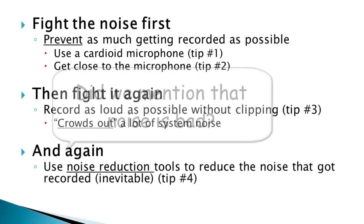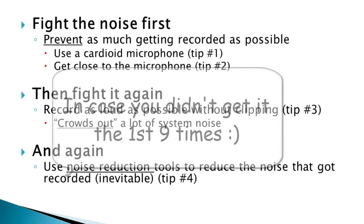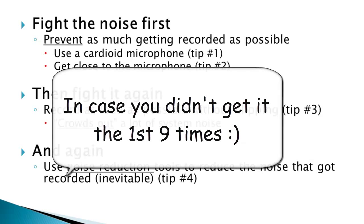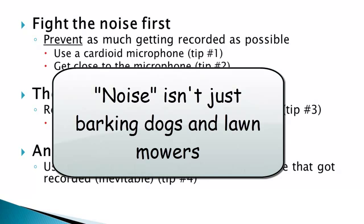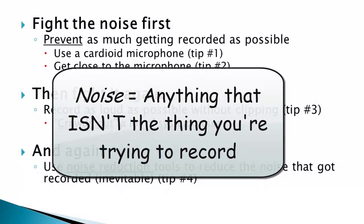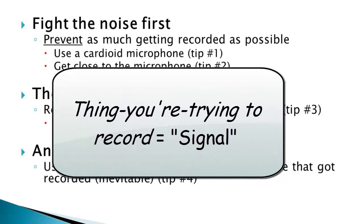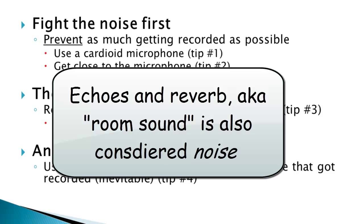But why is fighting noise the best way to improve audio quality? The biggest enemy of good audio is noise, but we have to think of noise as something different from what you might normally think. We're not talking about just hiss, lawn mowers outside the window, barking dogs, electrical hum, and static. Noise is anything that isn't the thing you are trying to record — that's called the signal. Noise can also include echoes of the signal, that sort of reverby sound you sometimes hear, usually referred to as room sound.